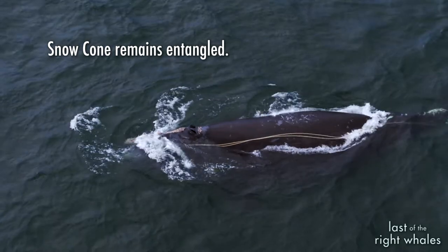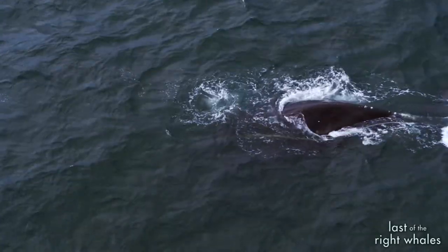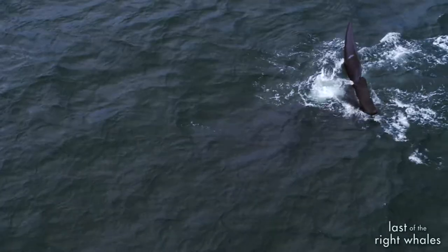She has been coming to Cape Cod Bay in recent years — in 2016, 2017, 2019 — but we didn't see her the year that she had her first calf, and she wasn't with the calf when we found the carcass.